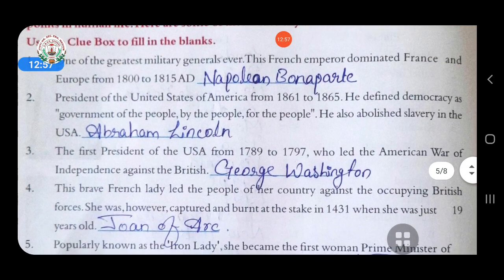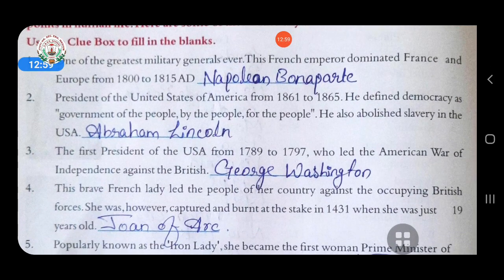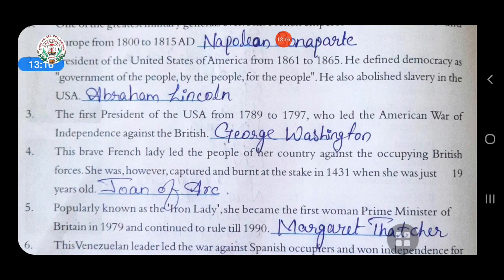Second: President of the United States of America from 1861 to 1865. He defined democracy as government of the people, by the people, for the people. He also abolished slavery in the USA. Answer is Abraham Lincoln. Third: the first president of the USA from 1789 to 1797, who led the American War of Independence against the British. Answer is George Washington.